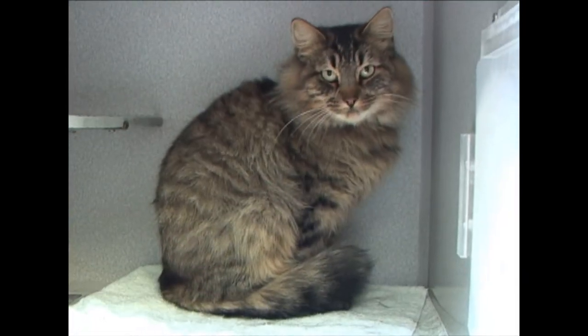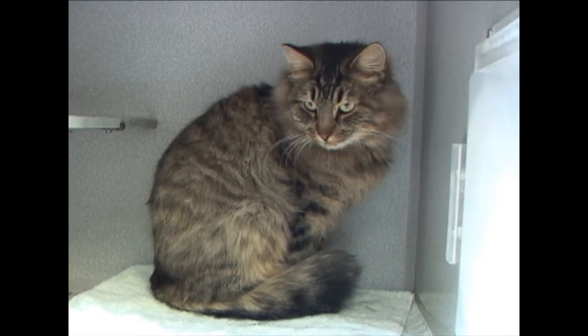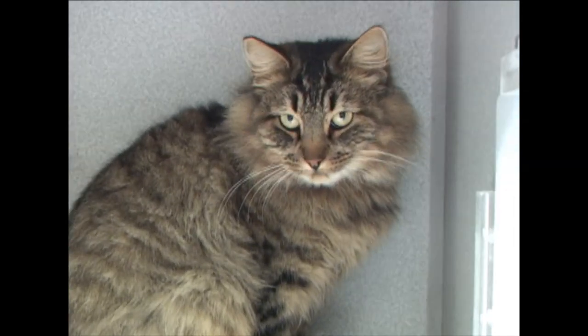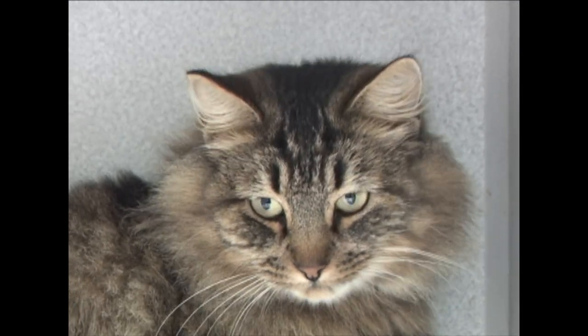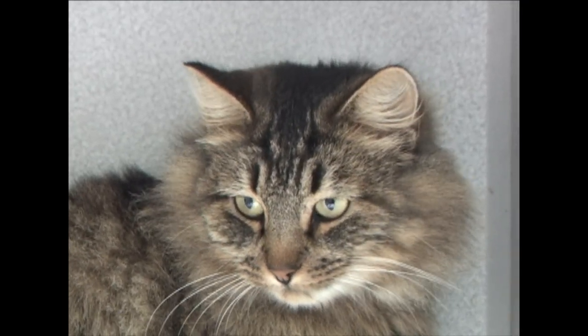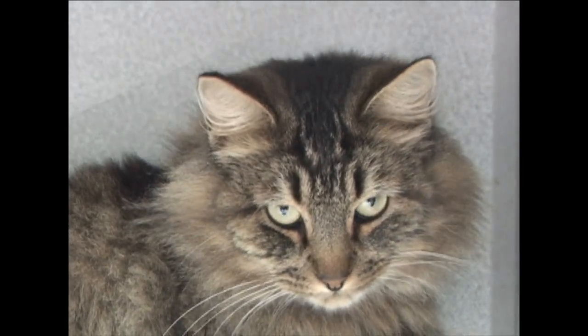For the cats, we're starting out with Possum, a beautiful Maine Coon type. I know you out there like Maine Coons, and here is a gorgeous one. This is Possum. Possum is already neutered, just about two years old. ID number 189-168.